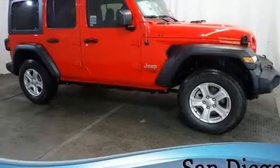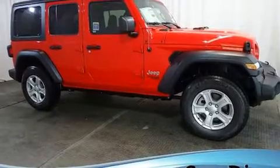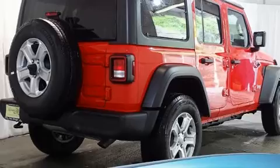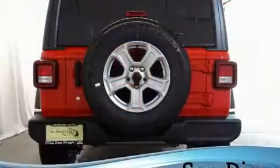Introducing the 2020 Jeep Wrangler. Top features include remote keyless entry, front and rear reading lights, a leather steering wheel, front fog lights, skid plates, and much more.